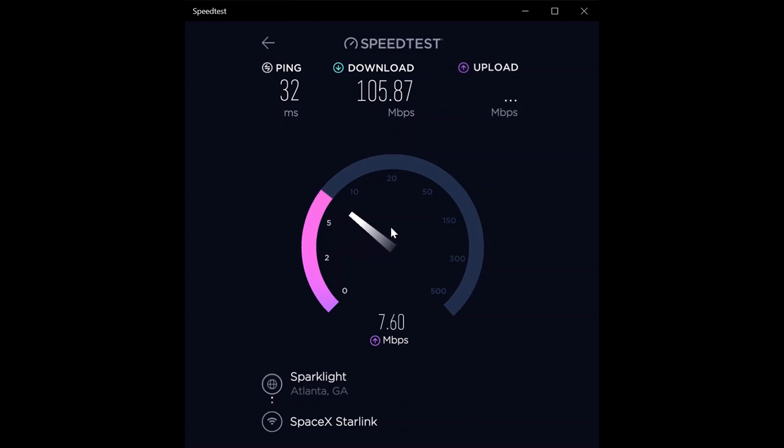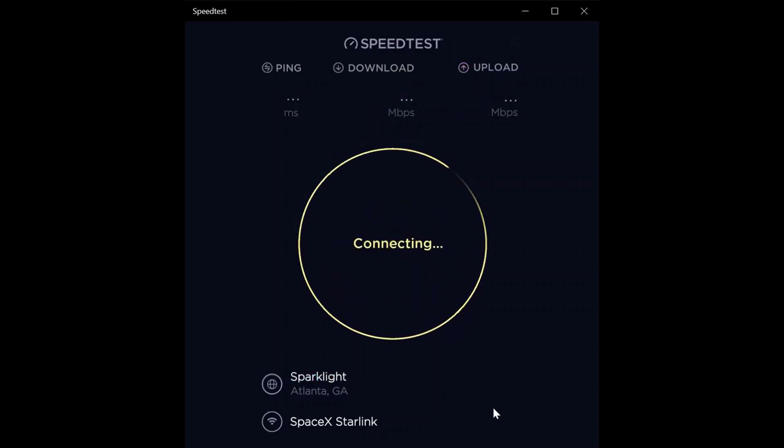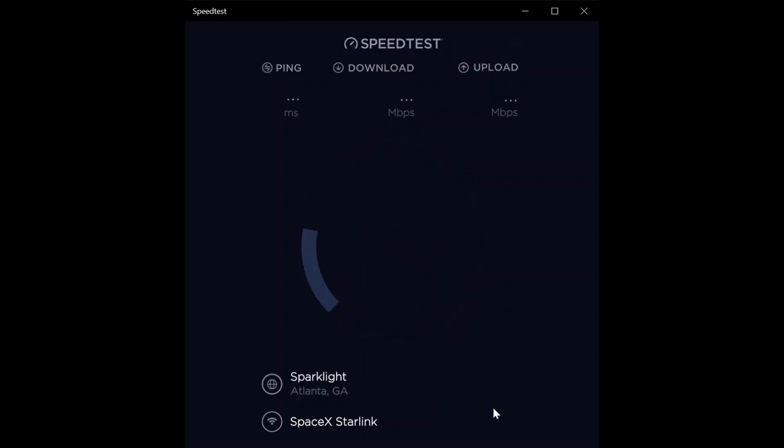During the day it's usually around 100 megabit per second, which is absolutely great. On the first test we have 105.87 megabit per second download speed, a 32 millisecond ping, and 4.79 megabit per second upload speed.